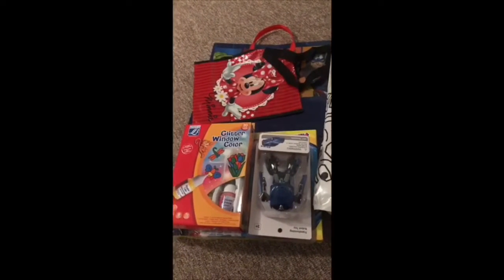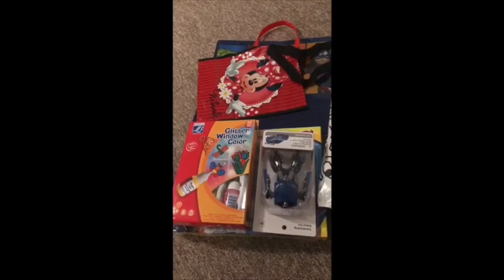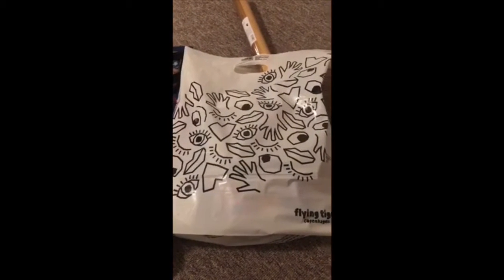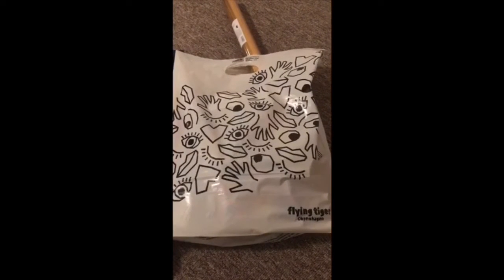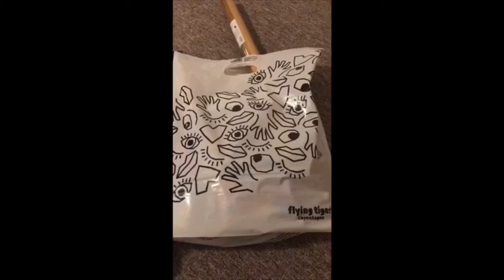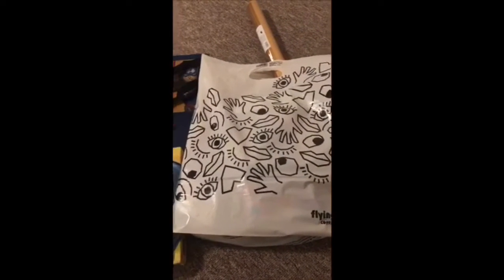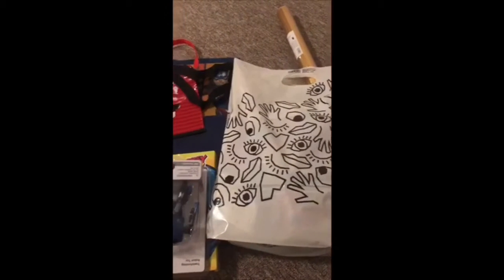Hey, assalamu alaikum everyone, welcome back to my channel! Today's video is a kids toys haul video and also a Flying Tiger haul. I went today to Flying Tiger and also to a shop called Numel — if I pronounce it in English that's going to be 'Normal' — and both shops have reasonable price stuff with all different sorts of things, sometimes really interesting things.